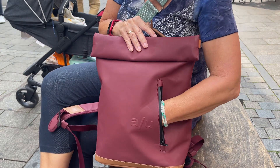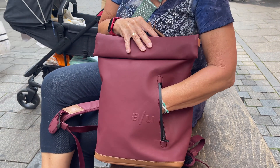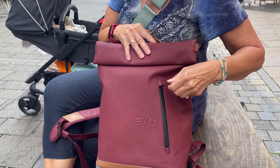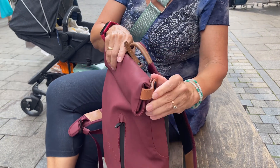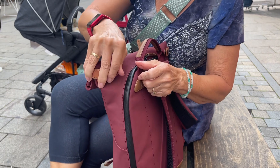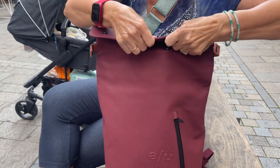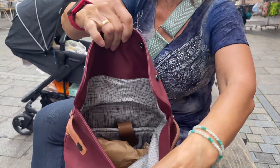You have one zipper here, and you can see how far my hand goes in, reaches in. And you can open this up here, both sides. I will open here and then look in.